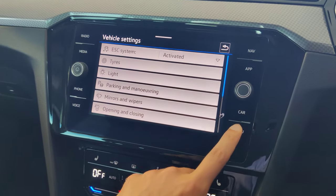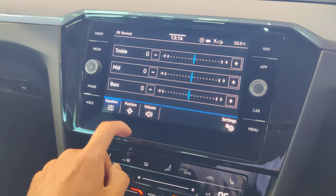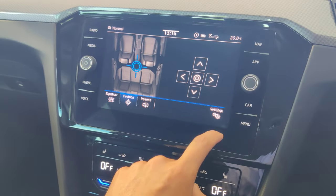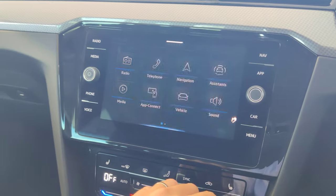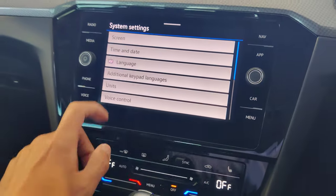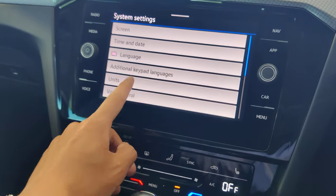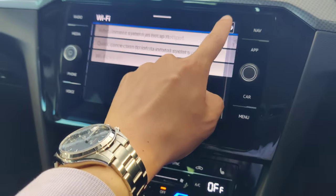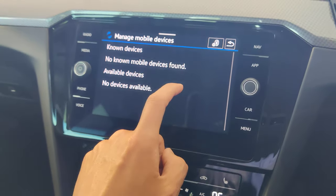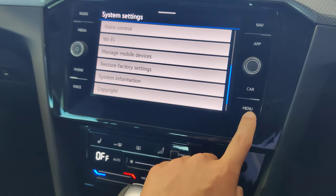The Sound System menu lets you adjust the equalizer, sound position (front/rear balance), and individual volume levels. Other Settings include screen brightness, touchscreen tone, language (currently English), and Wi-Fi. Under Manage Mobile Devices you can add or delete paired phones. Restore Factory Settings is available when selling the vehicle.